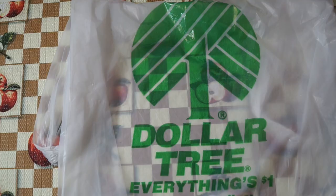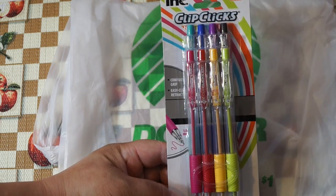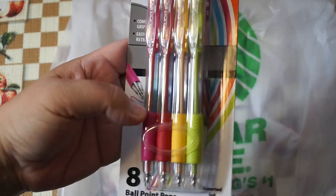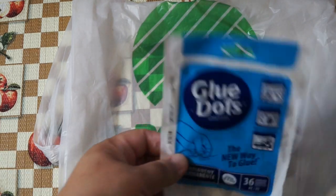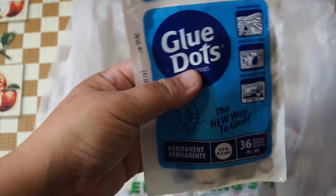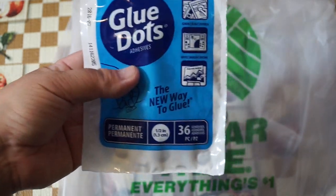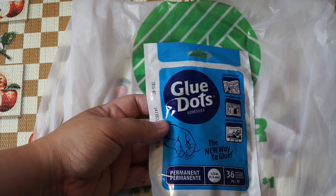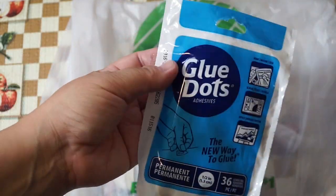I finally found the Clip Clicks pens — the 8-pack. These were at the register; I always checked the stationery section and never found them, so I was glad to see them. I've been hearing good reviews. They're one millimeter ballpoint and come in all these colors. I also picked up these glue dots — 36 pieces; they're small but sometimes I just want to stick one thing without using a tape runner. Glue Dots is a known brand and it's permanent, so I wanted to try them out.